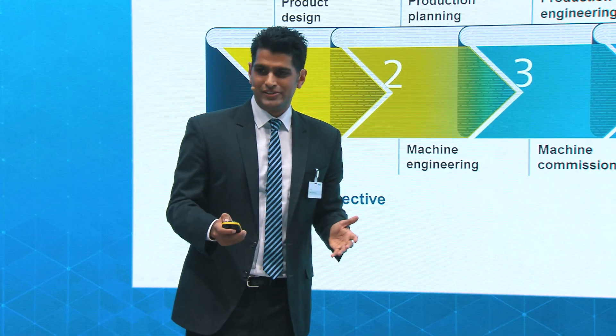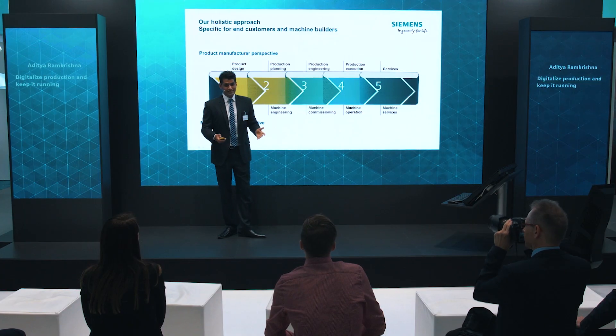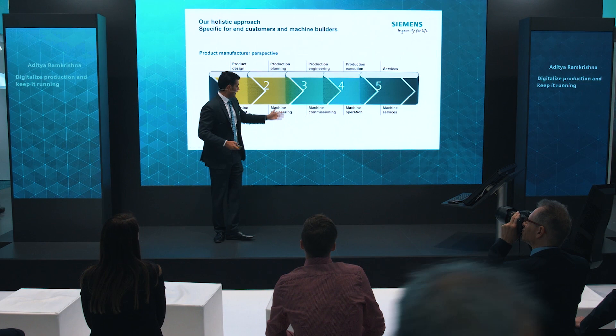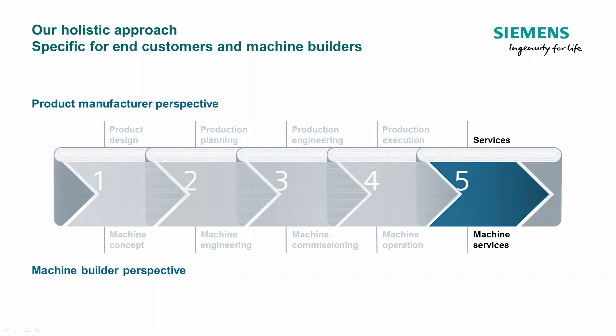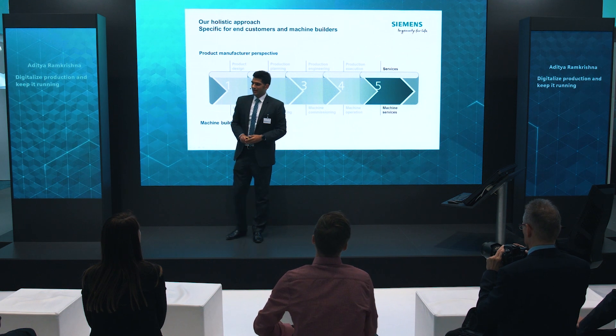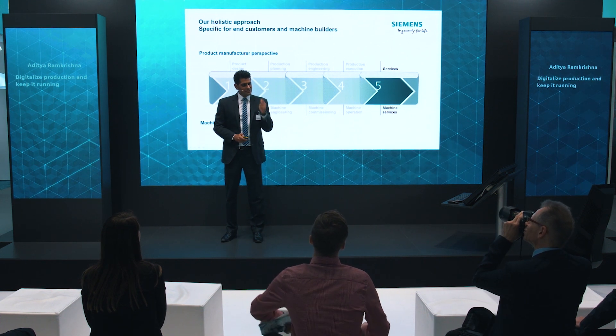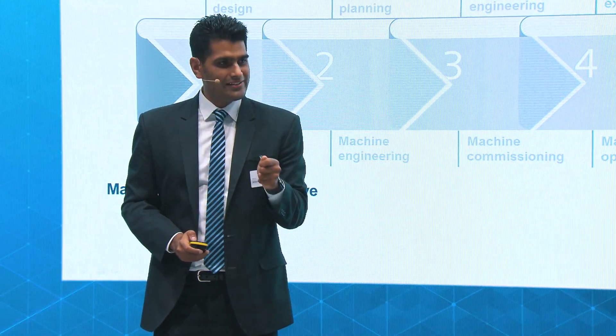We as customer service of Siemens are present at several of these steps — for example, in the virtual commissioning step, which you can see on the wall behind. However, today I would like to show you step five for the end user services, and I would like to give you seven steps in which you can digitalize your production.